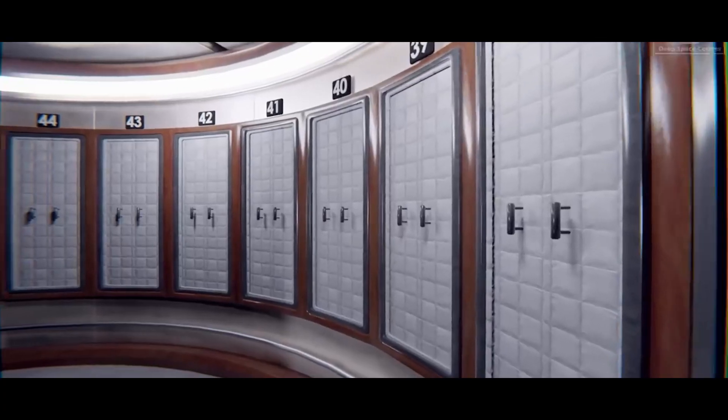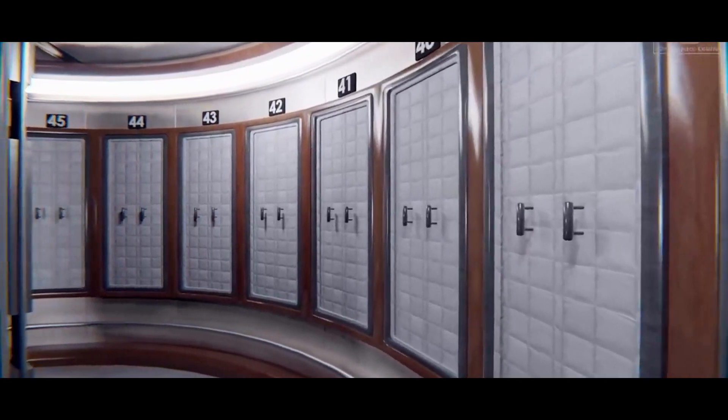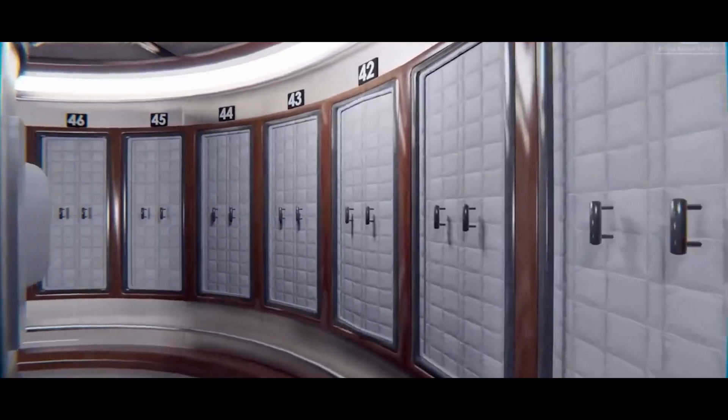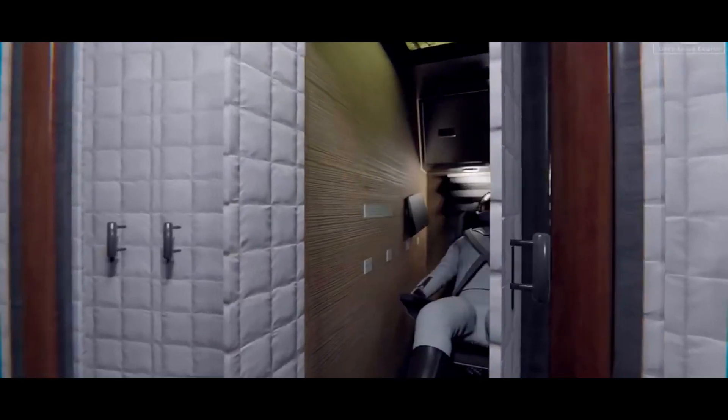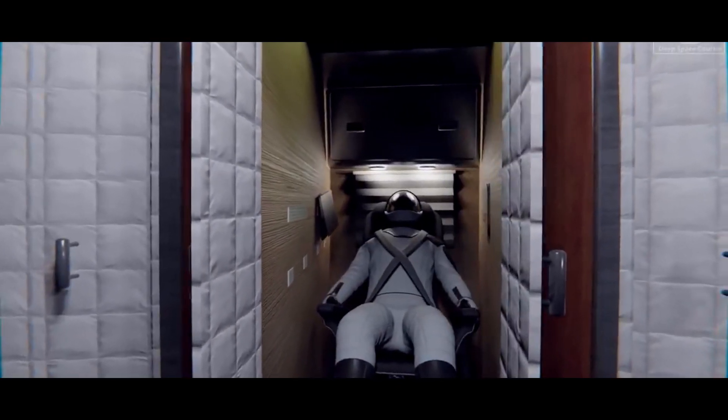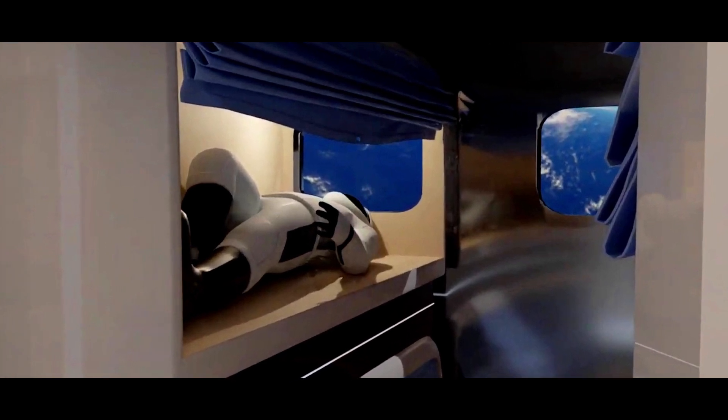For the crew to be able to relax and recover throughout the lengthy lunar trip, sleeping quarters are necessary. A comfortable resting environment helps astronauts stay rested, enhancing their physical and mental health and reducing the consequences of fatigue.